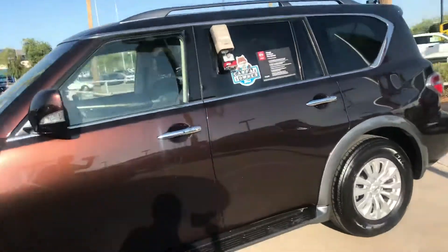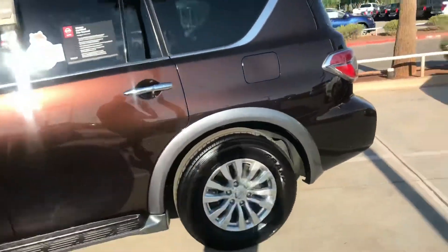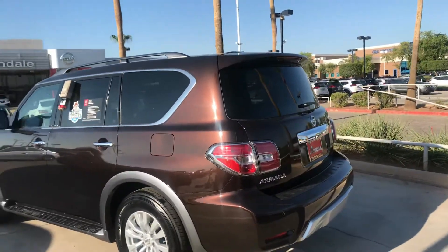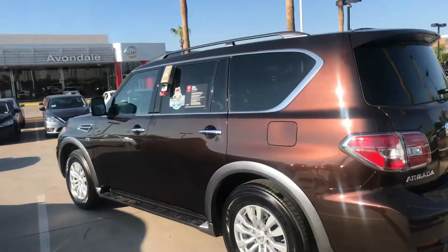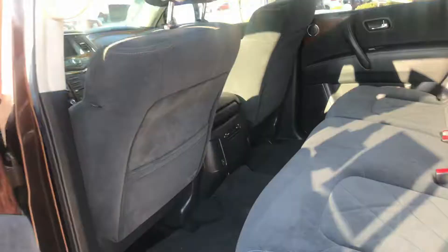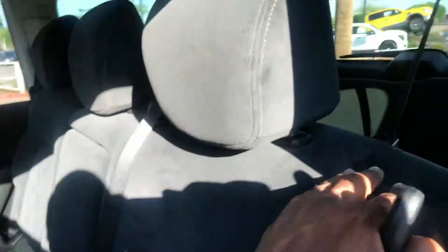One owner, clean Carfax. This is a pre-owned 2018. Let's take a look at the back of it first — look at the seats, beautiful. Pull this lever here, seat pops up and then you can access the rear seats.